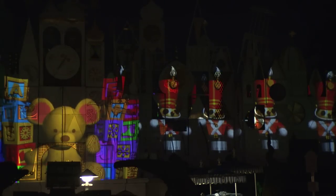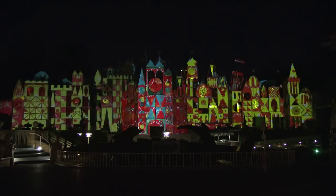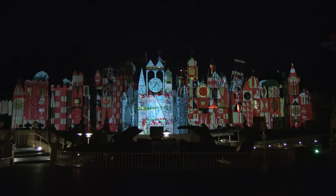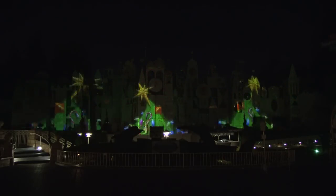We are standing right here at It's a Small World, and we're getting ready to do the It's a Small World Holiday Show. It's projections on the Small World facade. This is something special — it's holiday, and it's done for the clock show every 15 minutes.